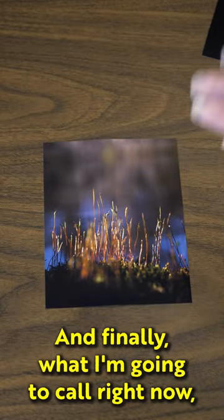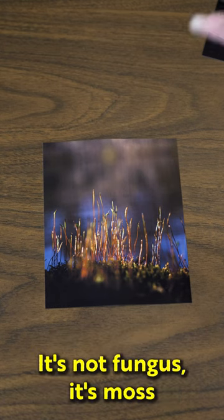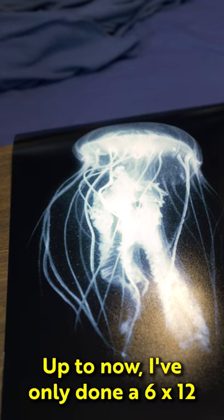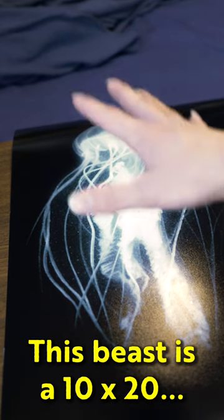And finally, what I'm gonna call right now: fungus fire, because I haven't named it yet. It's not fungus — it's moss. But those are spores. I kind of like it. It's mine. That is going to be my first giant print. Up to now I've only done a 6x12, but this beast is a 10x20.